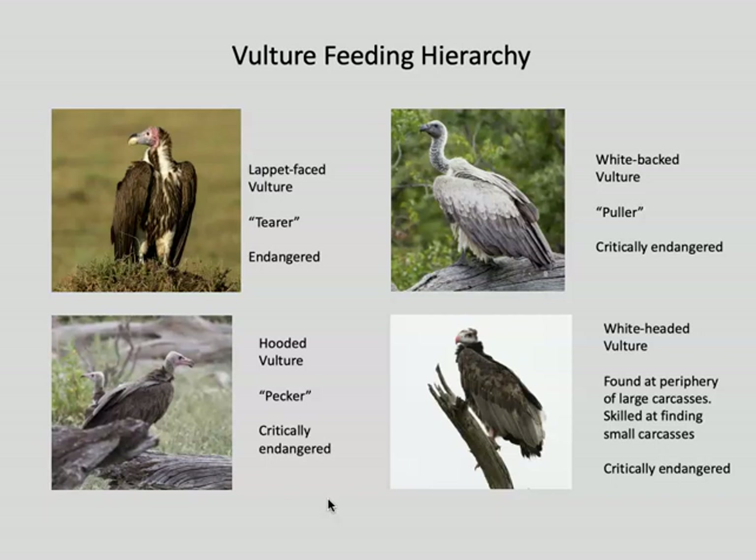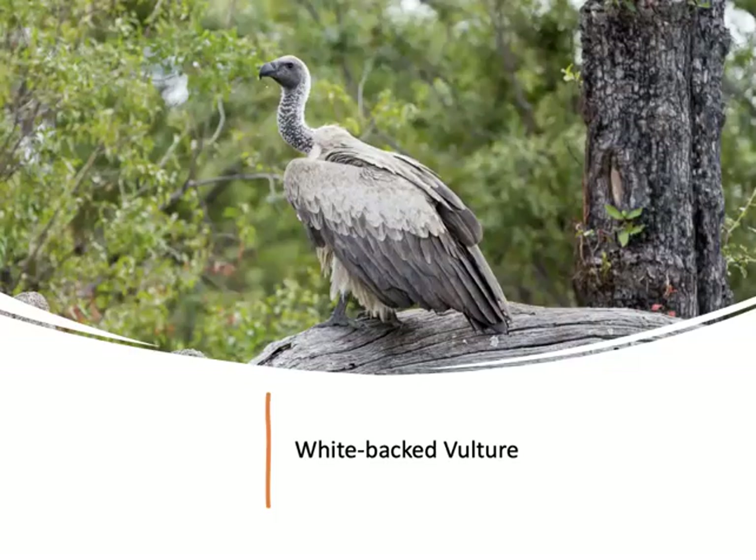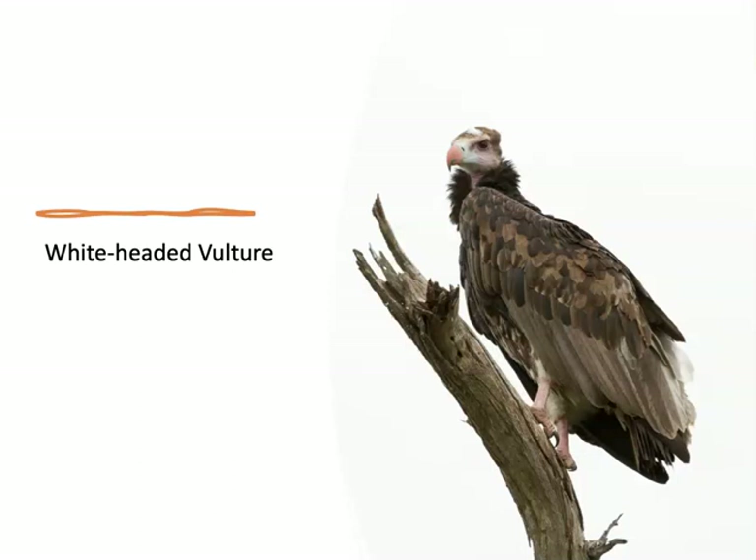I want to mention the vulture feeding hierarchy. The lappet-faced vulture is huge and is the first to the carcass — basically the only species strong enough with a big enough beak to tear it open. Then the white-backed vulture and white-headed vulture move in and start pulling meat out. The hooded vulture is a pecker, picking at the meat left over on the bones. These were all at a carcass we came upon during our game drive.